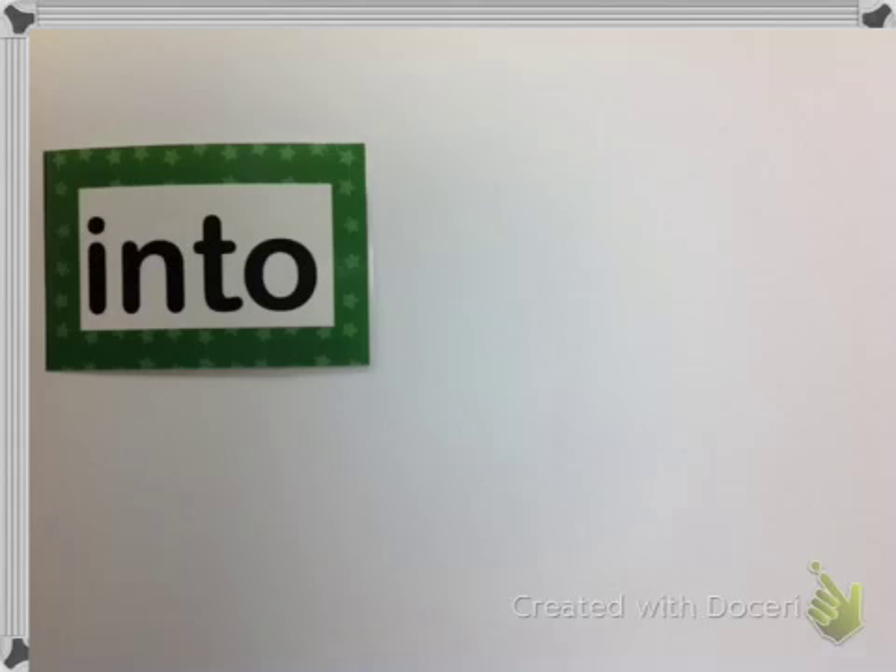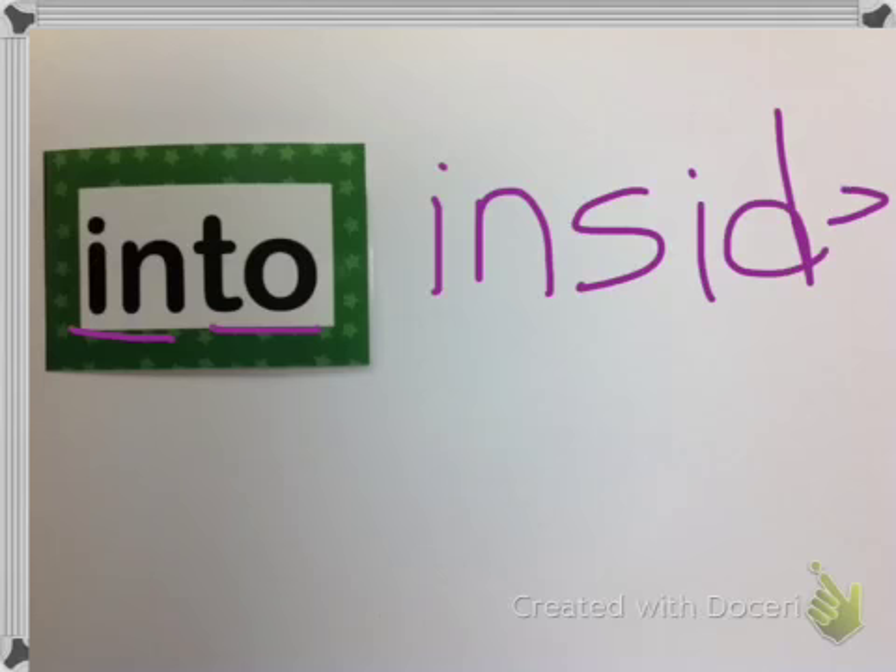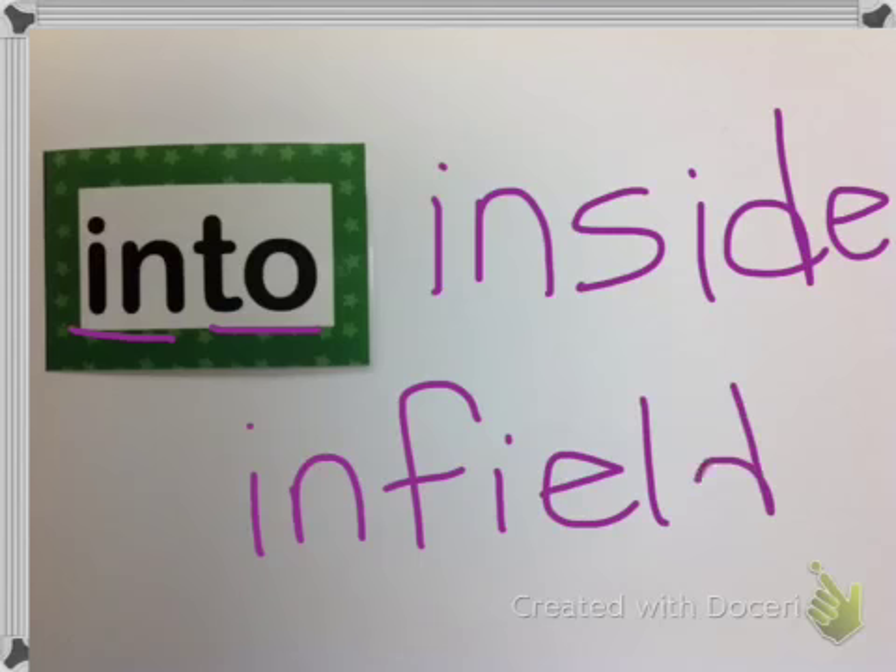The first word is 'into,' and that is actually a compound word made up of 'in' and 'to.' Compound words mean two words in one. I think it makes pretty much a lot of sense how it's spelled. Other compound words that start with 'in' are words like 'inside,' or 'infield' — a position you might play in baseball.